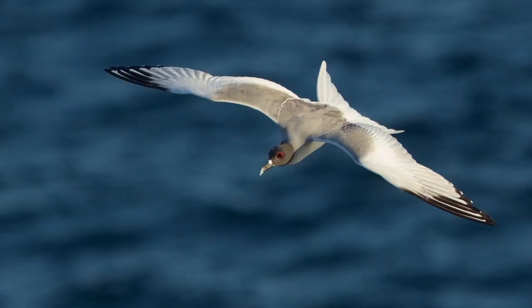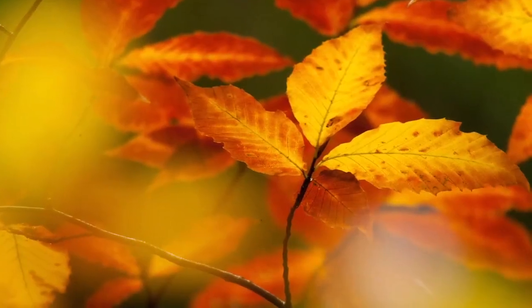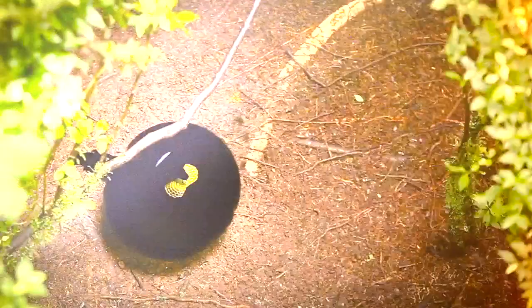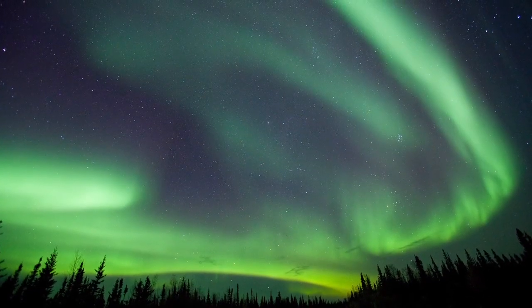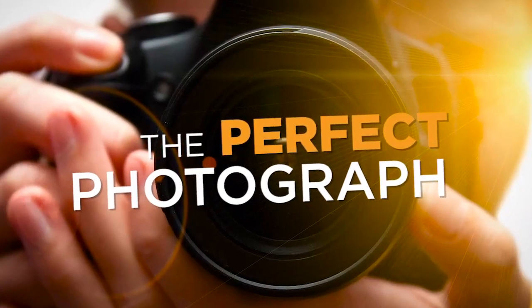The perfect sunset, birds taking flight, sun-drenched leaves on a fall day. The wonders of nature are gone in the blink of an eye, but you can capture these moments forever with the perfect photograph.